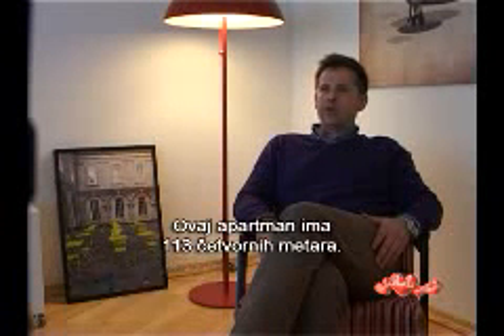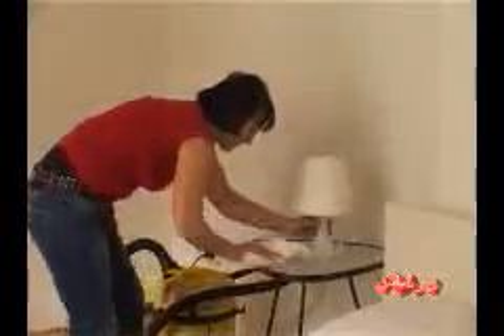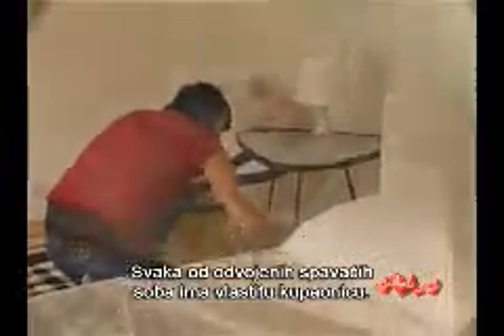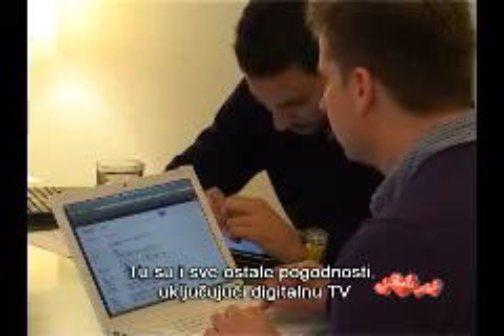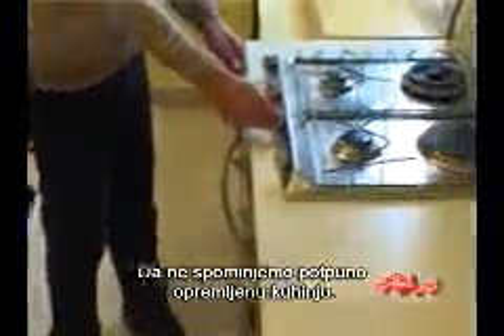This apartment has 113 square meters. Each of the two separate bedrooms has a bathroom. There are also all the amenities including digital TV and free internet, not to mention a fully equipped kitchen.